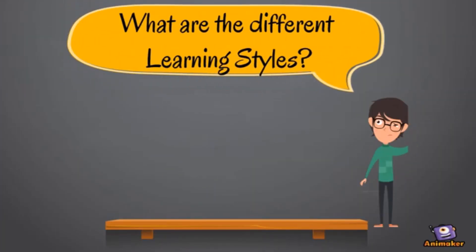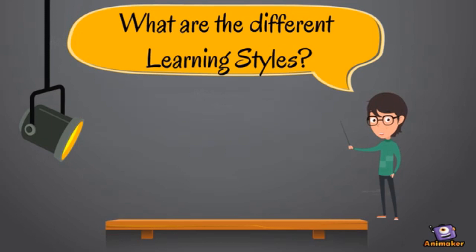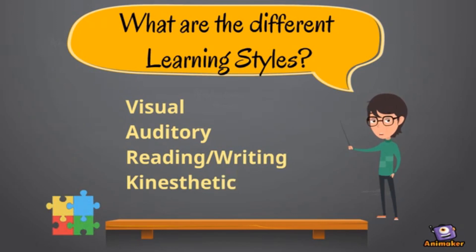What are the different learning styles? The four most popular and recognized learning styles are: visual learner, auditory learner, reading and writing learner, and kinesthetic learner.